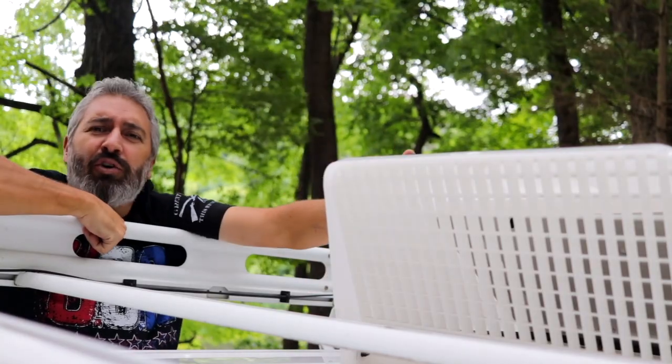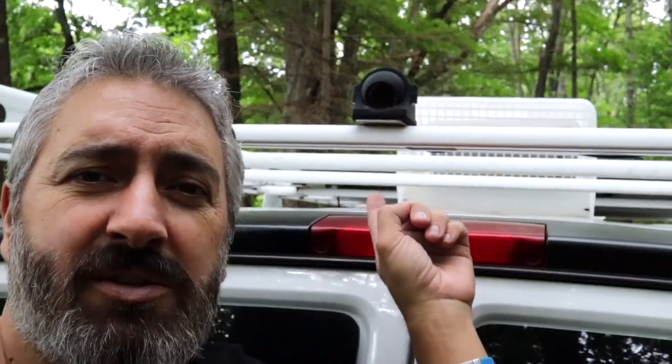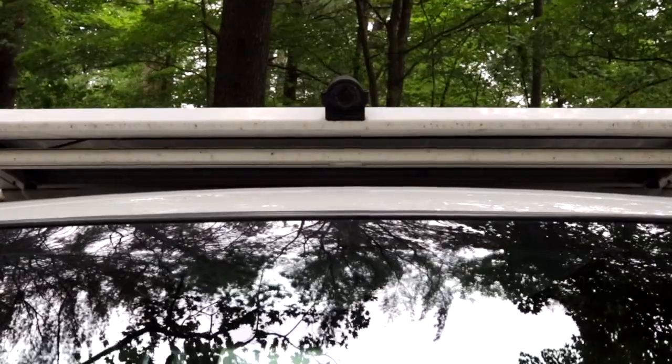I not only have a roof vent, I also have a solar panel and security cameras all the way around. They were very nice while they worked, but unfortunately they're garbage and they don't work anymore.